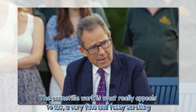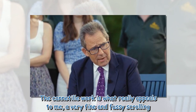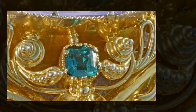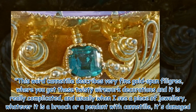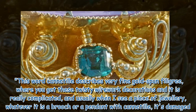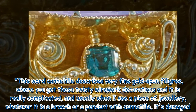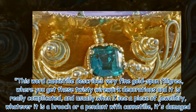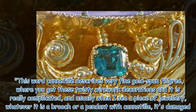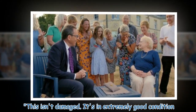'The cannetille work is what really appeals to me — a very fine and fussy scrolling. This word cannetille describes very fine gold spun filigree, where you get these twisty wirework decorations and it is really complicated. And usually when I see a piece of jewelry, whatever it is — a brooch or a pendant — with cannetille, it's damaged. This isn't damaged. It's in extremely good condition.'